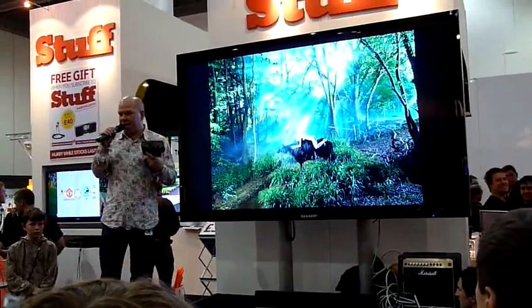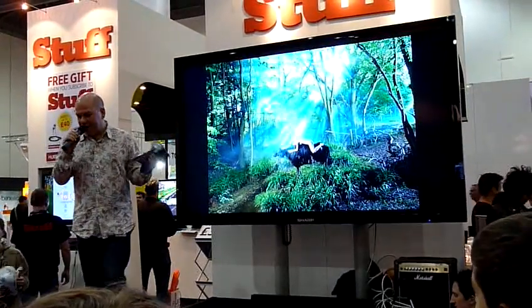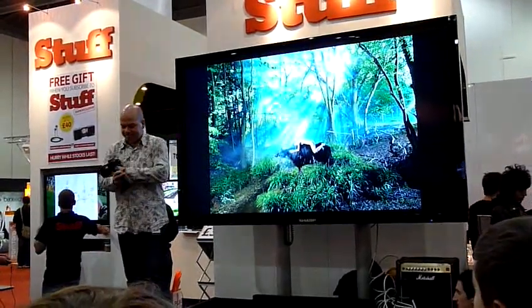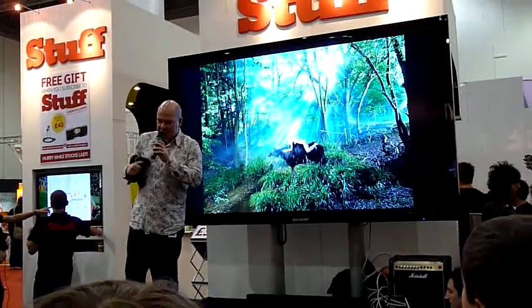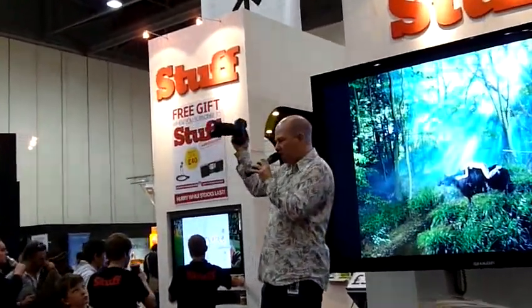Anyway, it brings me on to the star of the show, which isn't me. It isn't my picture. It was this camera — the Canon 5D Mark II.